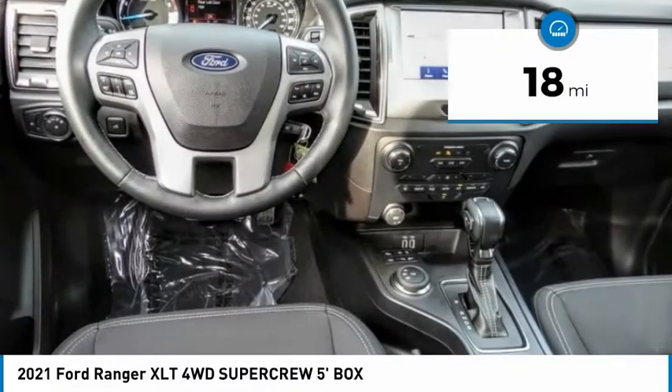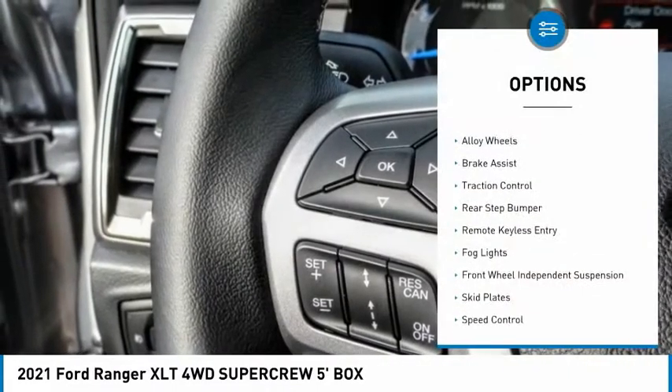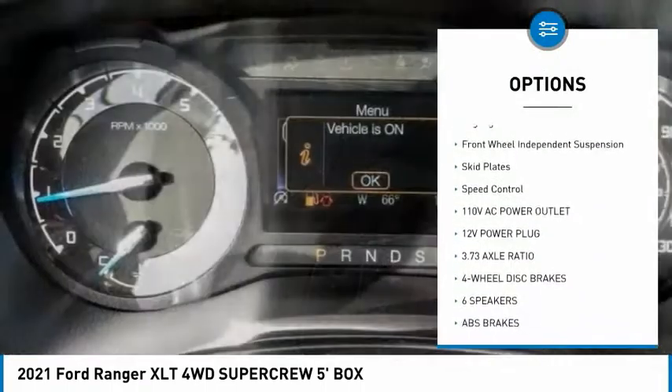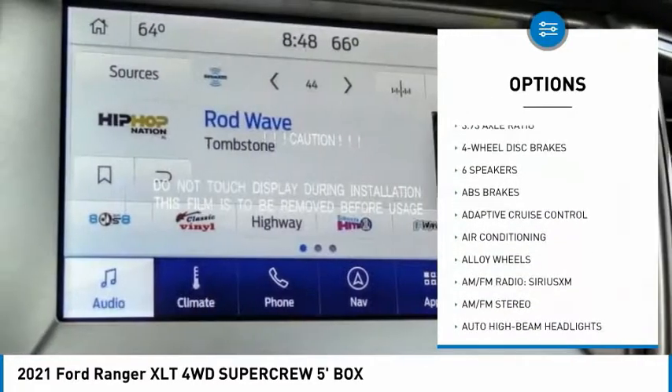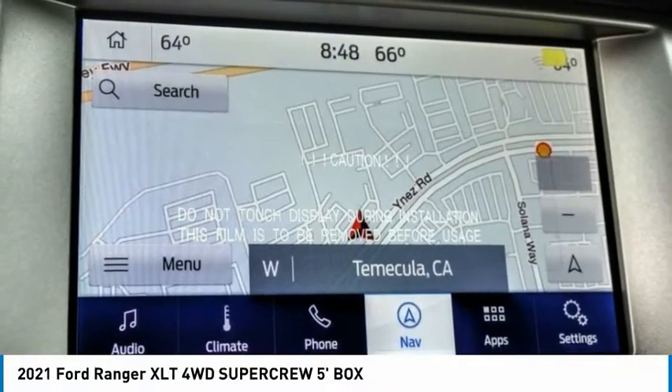This vehicle has less than 100 miles. Here are some of this vehicle's great options: electronic stability control, alloy wheels, brake assist, traction control, rear step bumper, remote keyless entry, fog lights, front wheel independent suspension, skid plates, speed control.